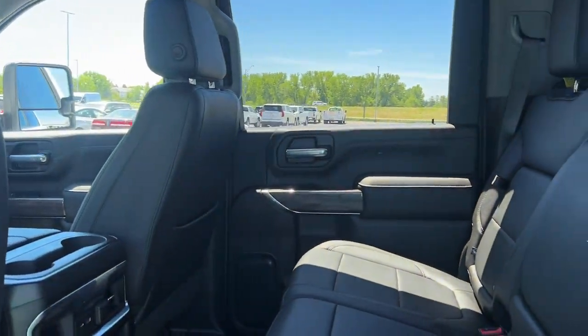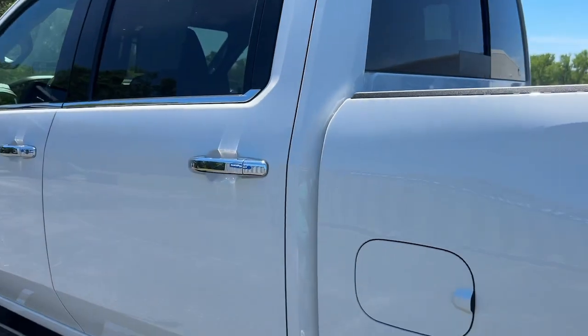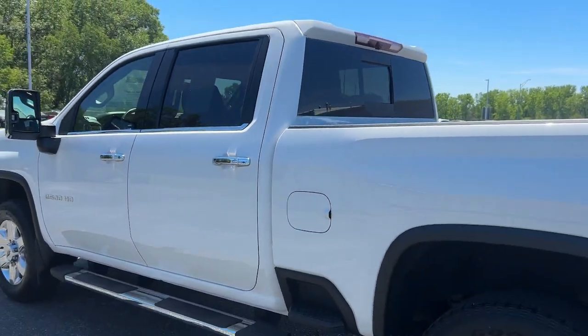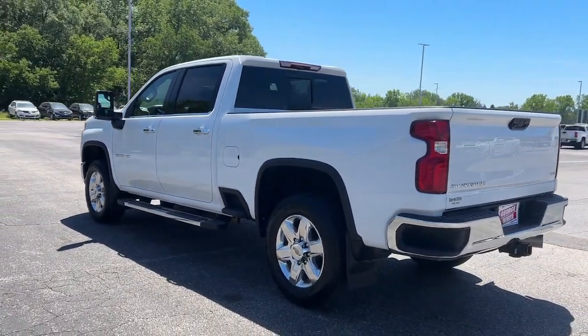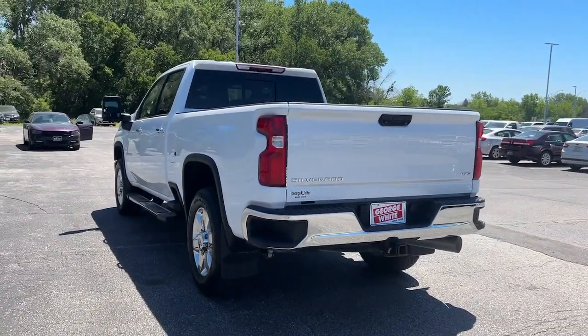Heated steering wheel, keyless entry, heated driver's seat, bed liner, remote engine start, power passenger seat, premium sound system, heated mirrors, satellite radio, heated rear seat.